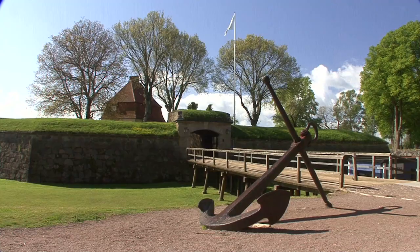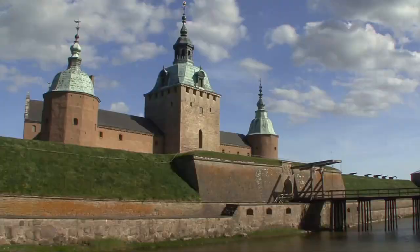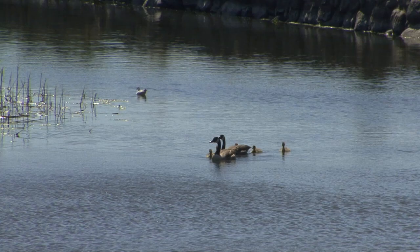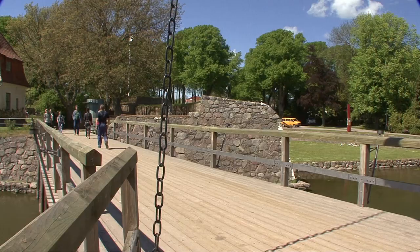Kalmar Castle towers regally from its own island and is only accessible from the mainland via a bridge. The history of this site started long ago. When Kalmar became a commercial city during Knut Eriksson's reign, a first defensive tower was built, the castal.